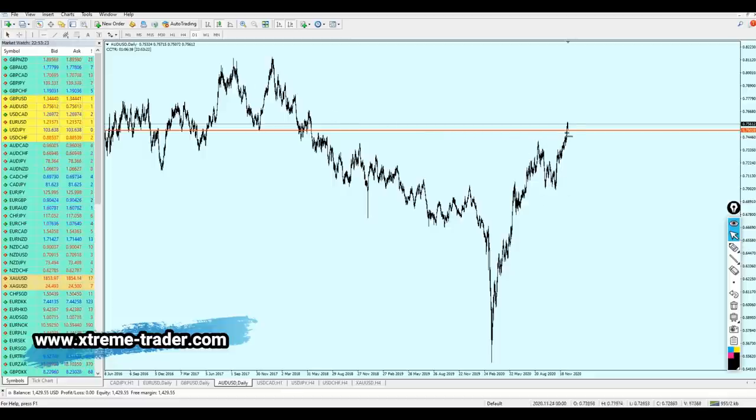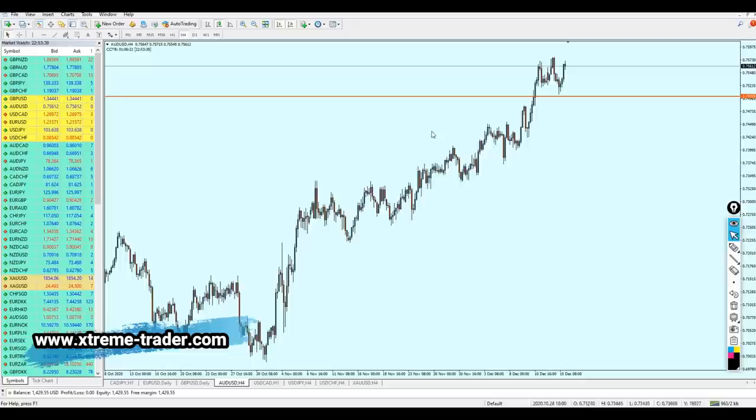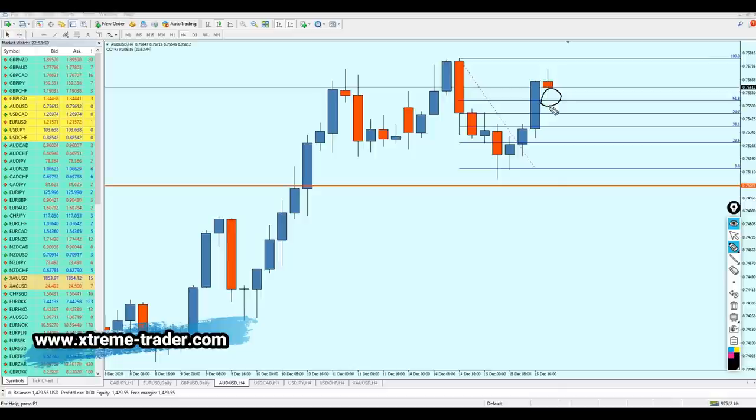The AUDUSD is actually going to continue to rise until it hits that strong resistance level right here on 0.76605 — just about 94 pips away. The best thing we can do right now is buy the AUDUSD. Let me show you a small technique: we are going to rely on Fibonacci retracement, drawing it from this higher high to this lower low. The pair has almost reached the 61.8 Fibonacci retracement and it's going to reverse right there and continue the rise.